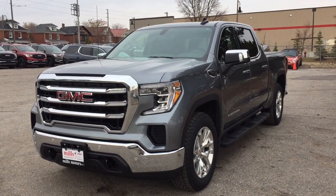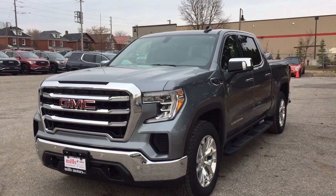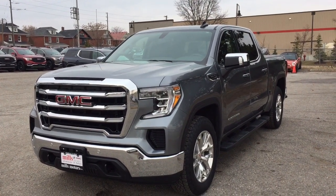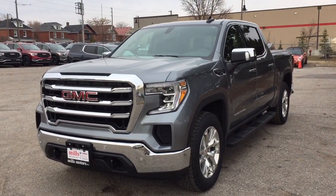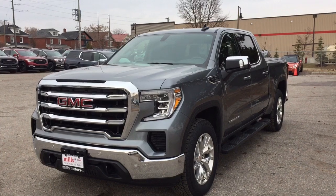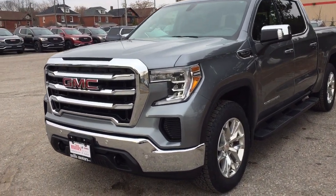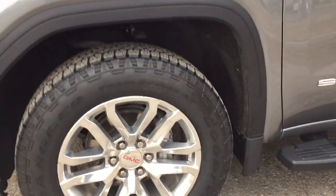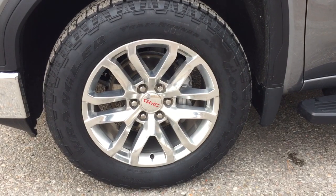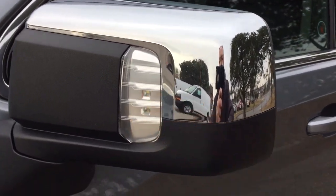It's a great day at Mills Motors, 240 Bond Street East in Oshawa. Let's check out the 2019 GMC Sierra 1500 four-wheel drive crew cab. It is the SLE trim, with a 5.3 liter engine, front and rear parking sensors, 20-inch polished aluminum wheels with Goodyear all-terrain tires, chromed mirror caps, and task lights.